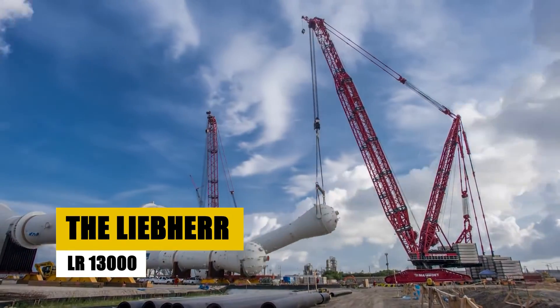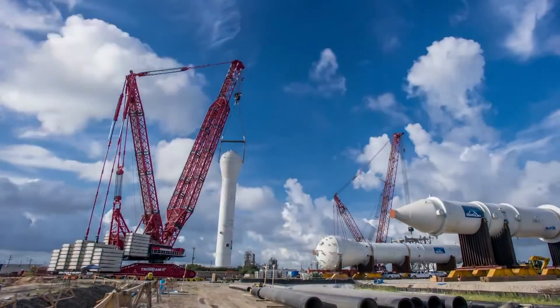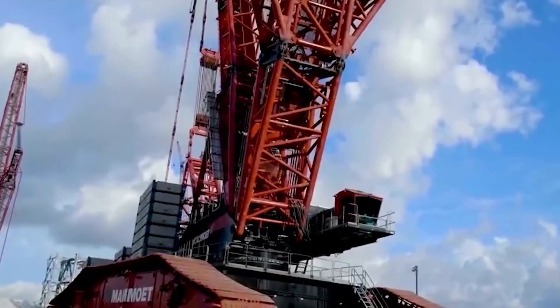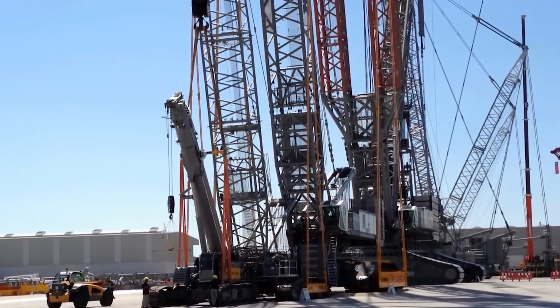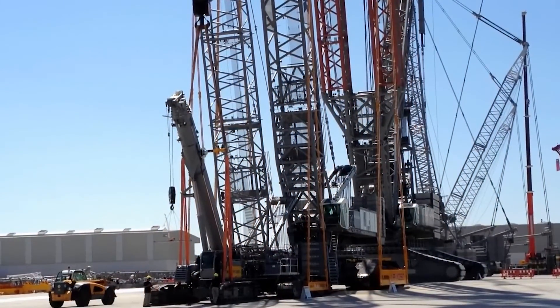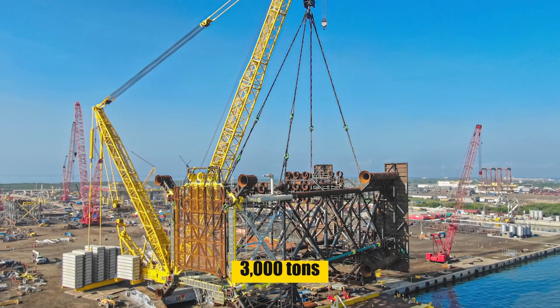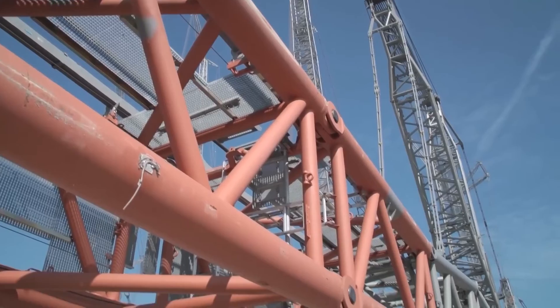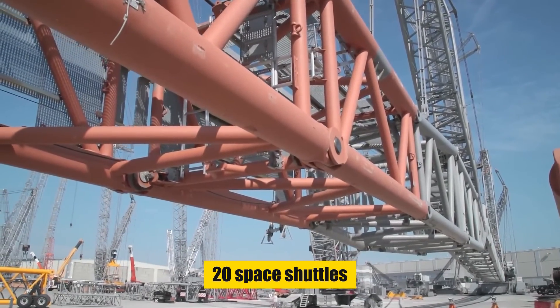The Liebherr LR-13000 — this isn't just any crane. It's a record-breaker, known as the most powerful conventional crawler crane on the planet. Dwarfing its surroundings at a hoist height of 236 meters, the LR-13000's capabilities are nothing short of astounding. With a mammoth maximum lifting capacity of 3,000 tons, it can effortlessly lift objects equivalent to the weight of 20 space shuttles.